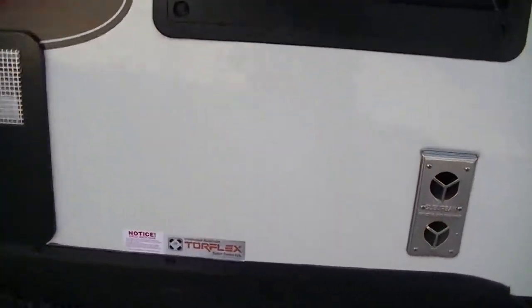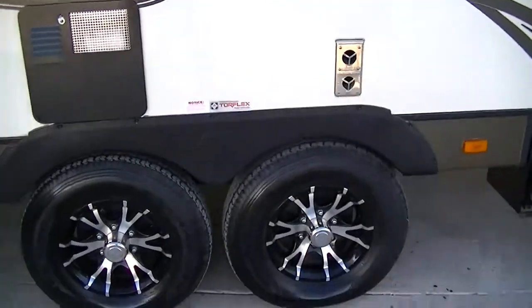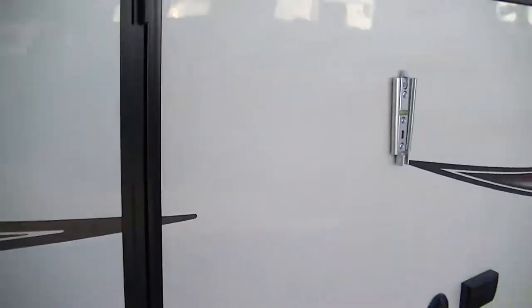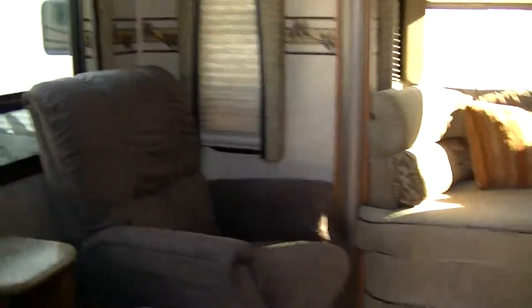This is outfitted with Torx Flex rubber torsion axles giving you a really smooth ride. This is model SV303 in case you want to research it on the internet, and it is green certified so you can feel good about going camping.